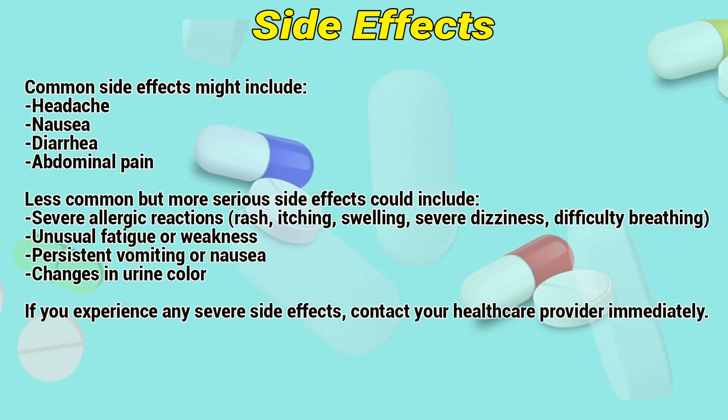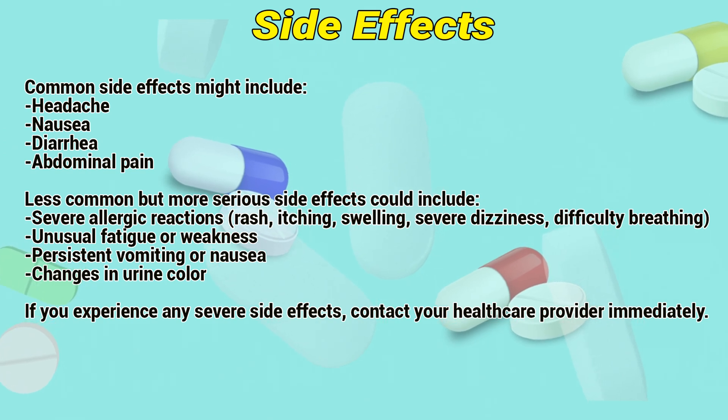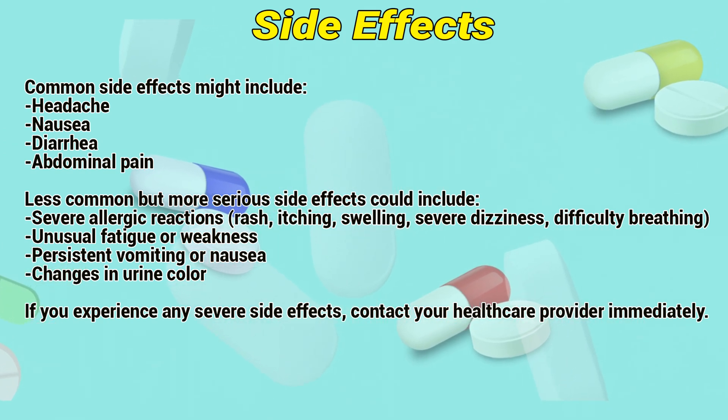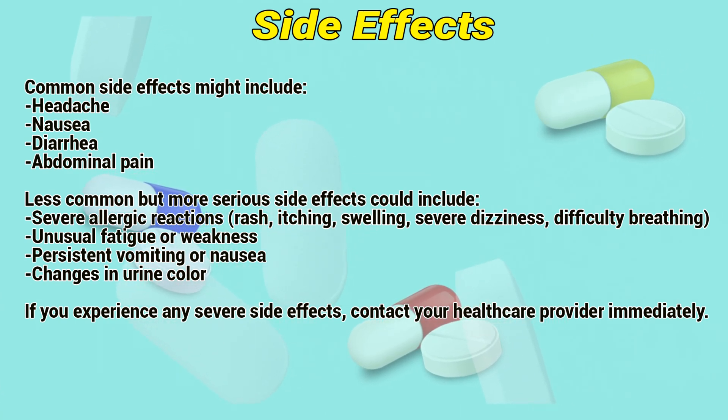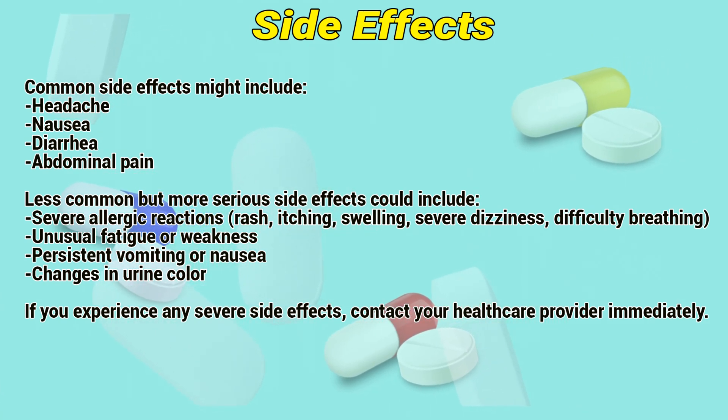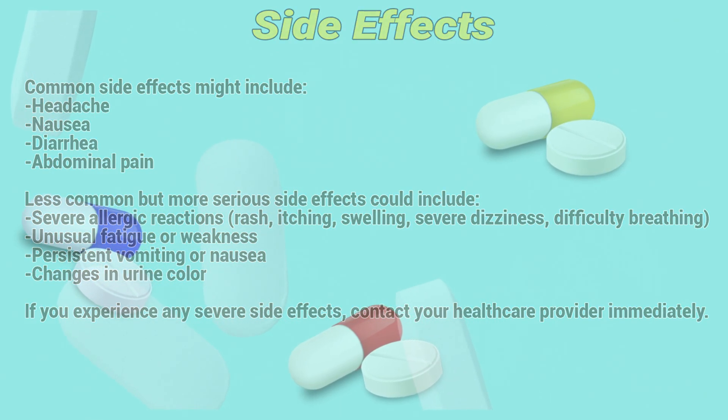Less common but serious side effects could include severe allergic reactions, rash, itching, swelling, severe dizziness, difficulty breathing, unusual fatigue or weakness, persistent vomiting or nausea, and changes in urine color. If you experience any severe side effects, contact your healthcare provider immediately.